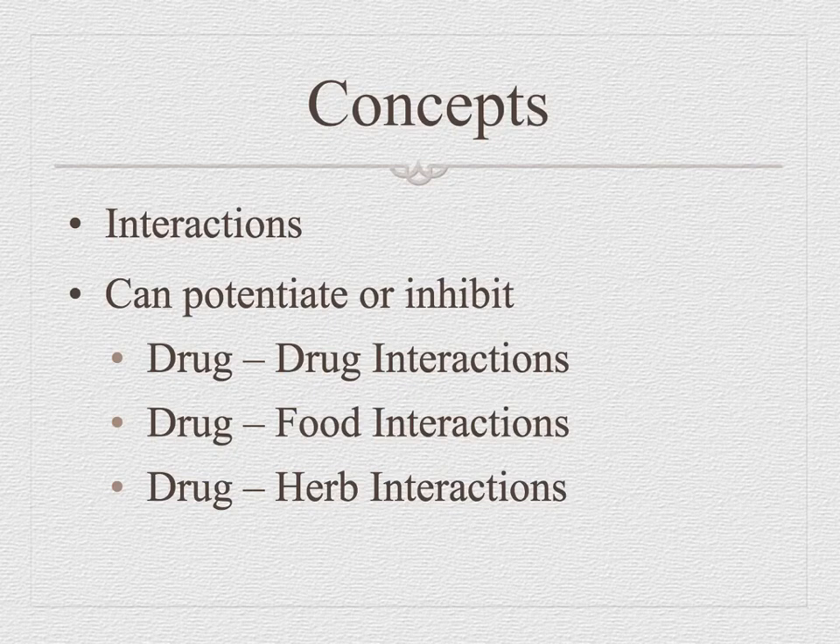Drug-food interactions are also a problem. Has anybody met a person who takes a blood thinner called Coumadin or Warfarin? They can't eat green leafy vegetables because they contain vitamin K, which causes increased clotting and diminishes the effect of the Coumadin.